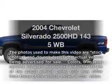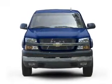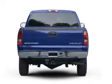Introducing the 2004 Chevrolet Silverado 2500 HD — this is the set of wheels you've been looking for. With a powerful 8-cylinder engine connected to a smooth-shifting transmission,